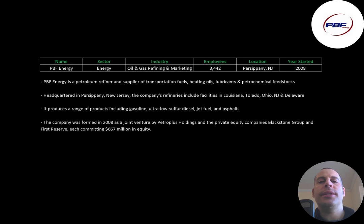The company produces a range of products including gasoline, ultra-low sulfur diesel, jet fuel, and asphalt. The company was formed in 2008 as a joint venture by Petro Plus Holdings and the private equity companies Blackstone Group and First Reserve, each committing $666 million in equity.